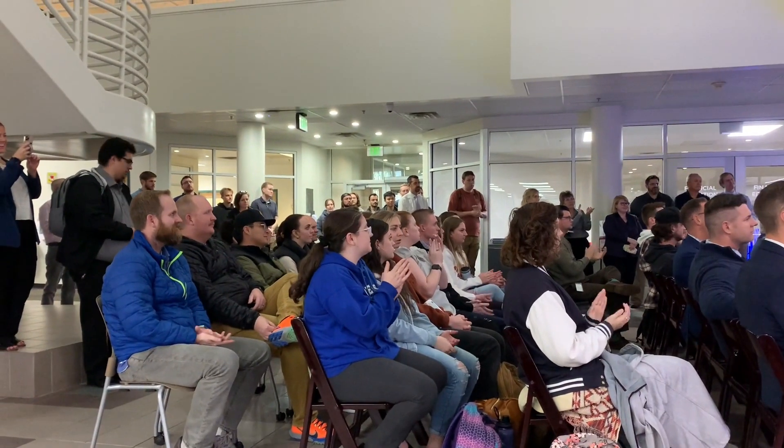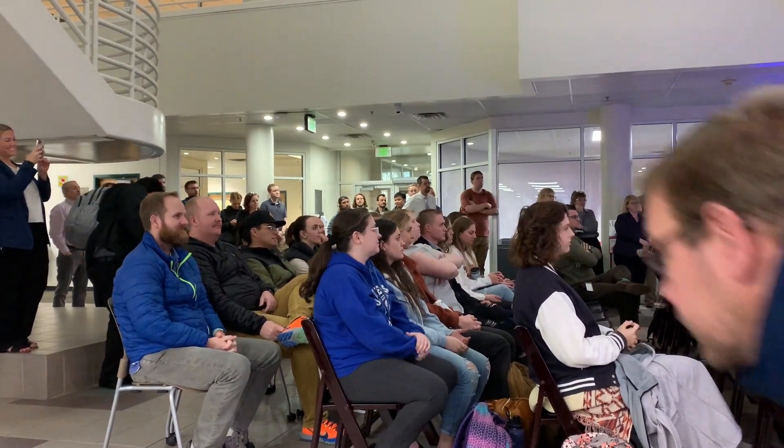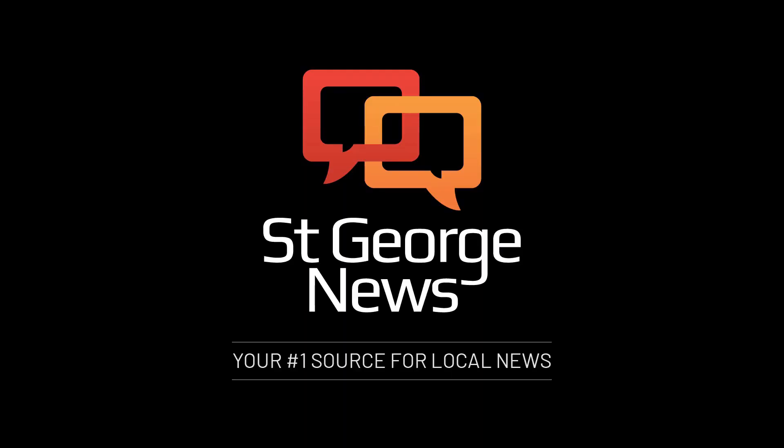For more information, please read the story below. This is Lacey Lundy reporting for St. George News, your number one source for local news.